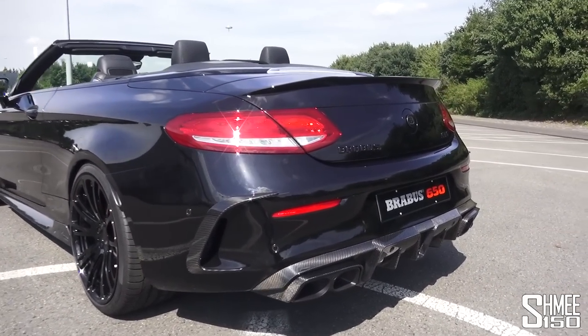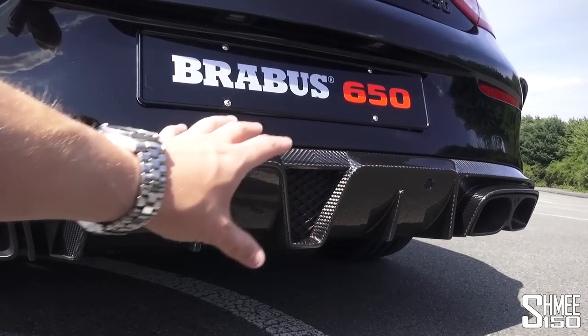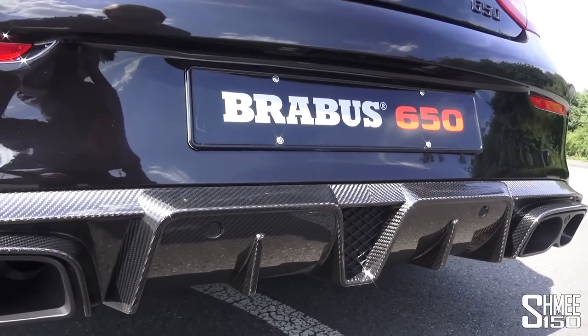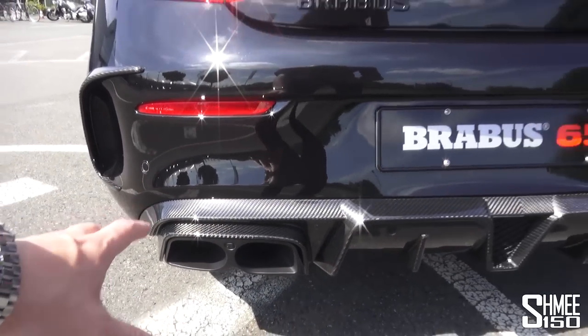It just looks really, really cool. As we come further back and look at this diffuser, the way the carbon fibre works has styling almost reminiscent of motorsport, which is a nice touch. And then the traditional Brabus exhaust style finisher.